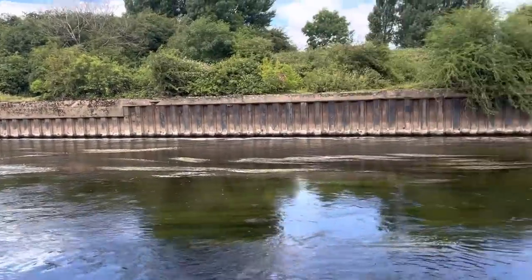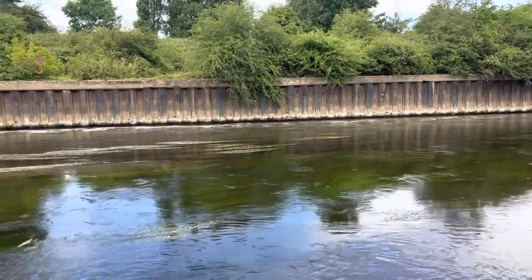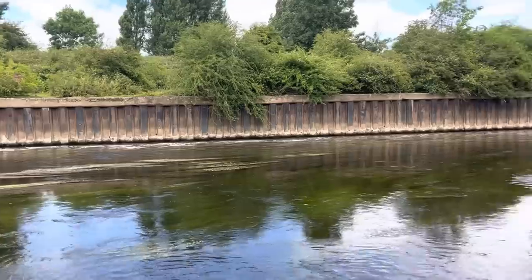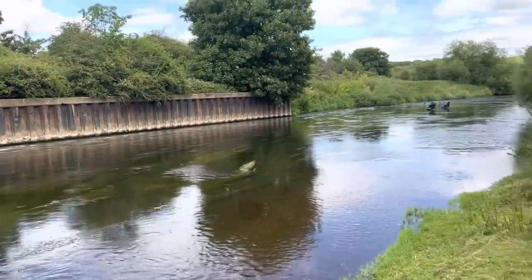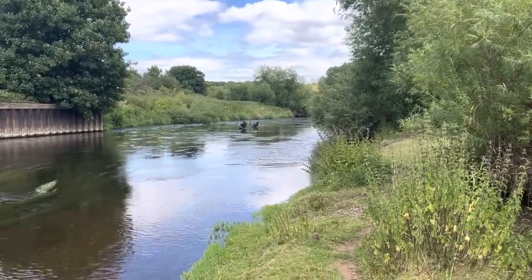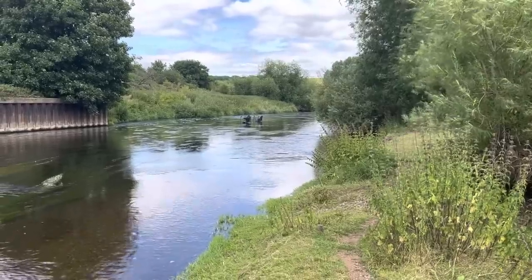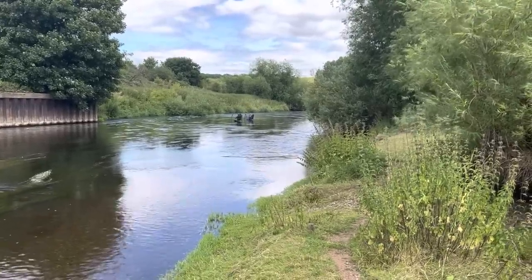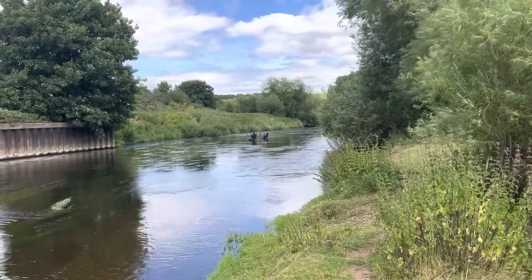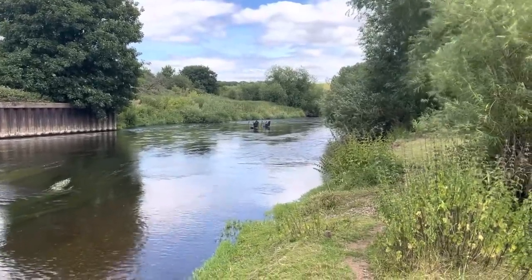Why wouldn't you want to fish that? Beautiful. If you come in here, you'd wade out to those weeds and fish the fast water running down them. I mean it just looks fishy, doesn't it? I'll let you know how we go on. This is Gunthorpe Water, it's above East Stoke, and I think it's still classed as Fiskerton — although Fiskerton as we know it as match anglers is on the opposite side.